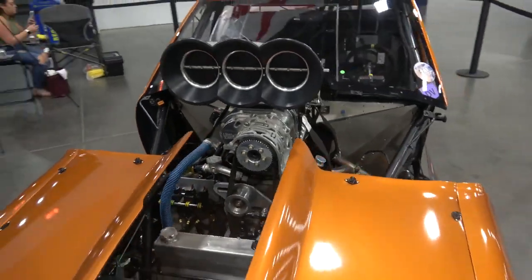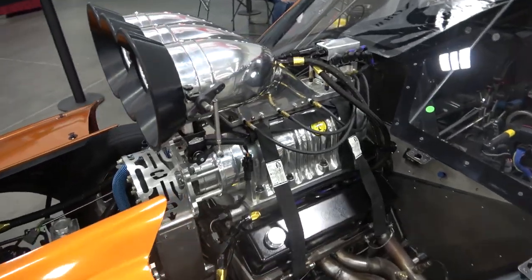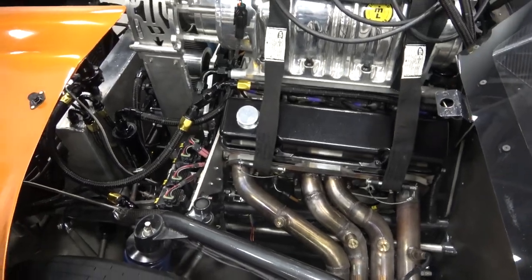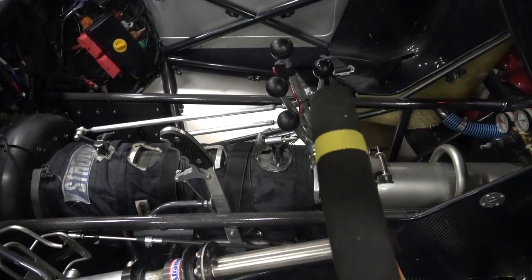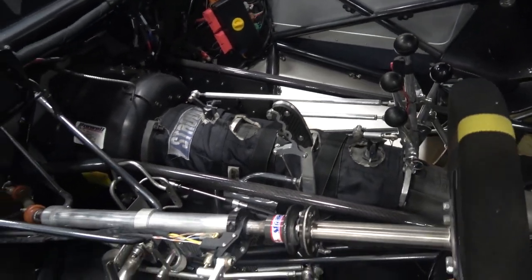That's going through a billet 2-disc clutch and a Lenko 4-speed transmission. Running on 16 EFI fuel injectors, controlled by a FuelTech FT600. So there's your Lenko — Lenko CS1, 4-speed, all the levers a man could ever need.